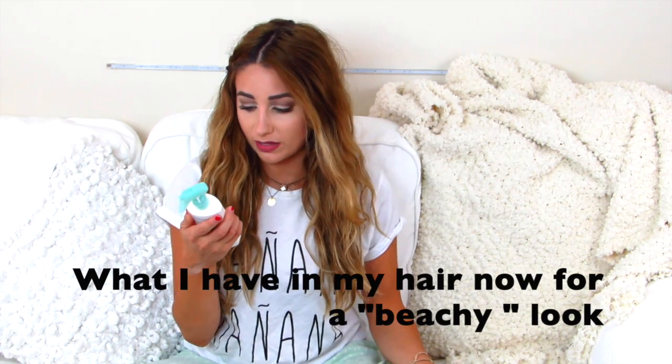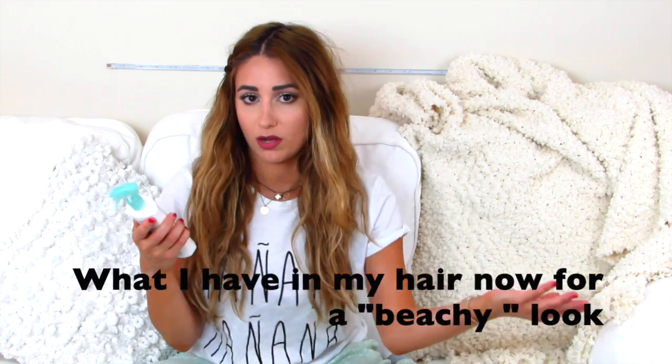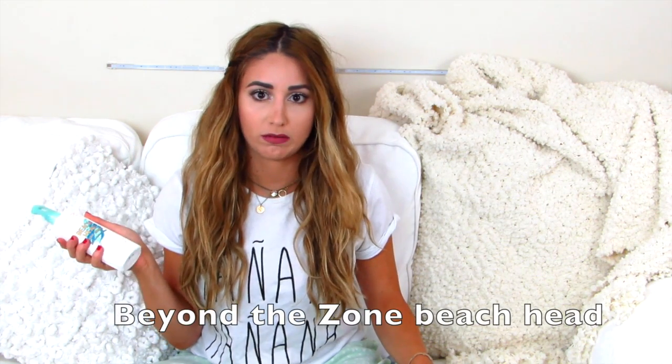What I like to do is spray — this is the Beyond the Zone Beach Head Surf Shake. I don't think you need to jump off your couch and buy this exact one, they're all kind of similar. When your hair is wet you just scrunch it in. And to kind of break up the no-heat look, I'll just braid the side and bam — that's a hairstyle.